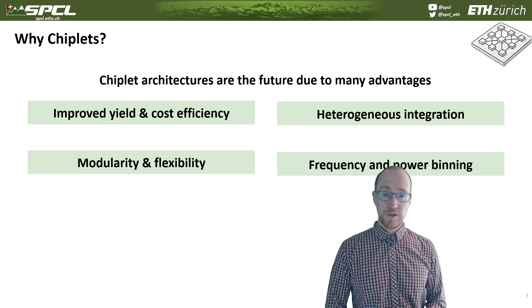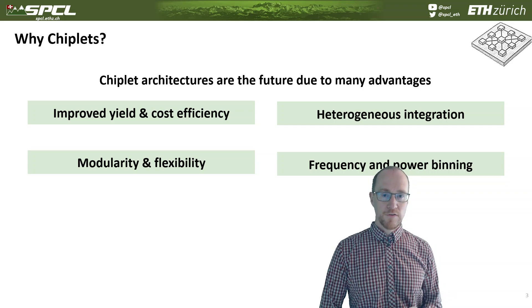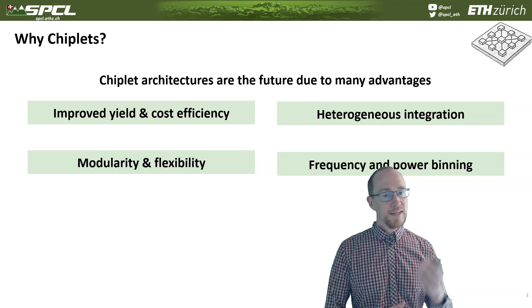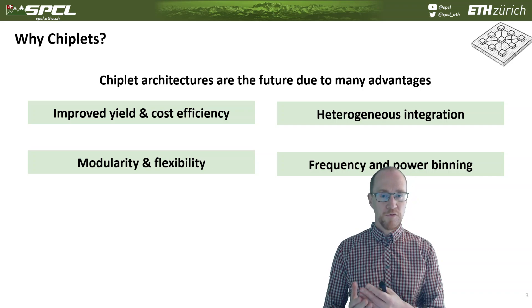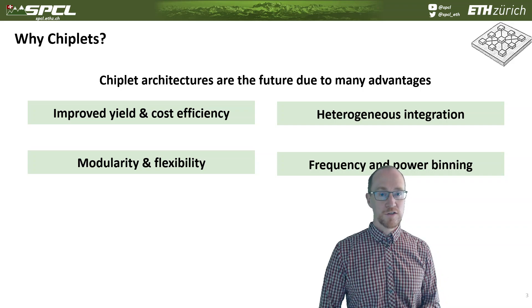Chiplets also enable modularity and flexibility, in the sense that you can have different vendors delivering different chiplets that you integrate. For example, co-packaged optics chiplets are a great idea to put together with compute chiplets or I/O chiplets. And when you manufacture those chiplets, you can frequency- and power-bin them, creating high-performance and lower-performance pieces integrated into a package, giving you finer granularity of selection for power binning.